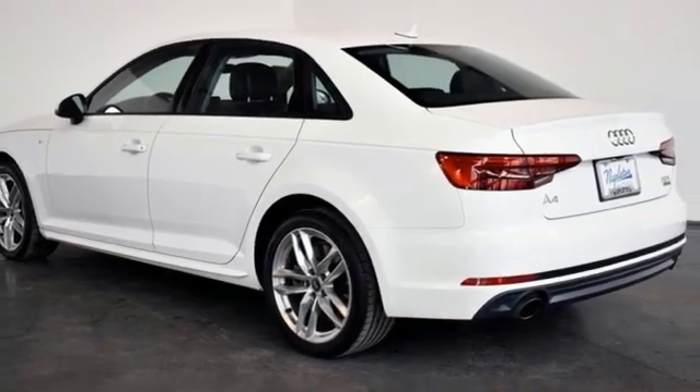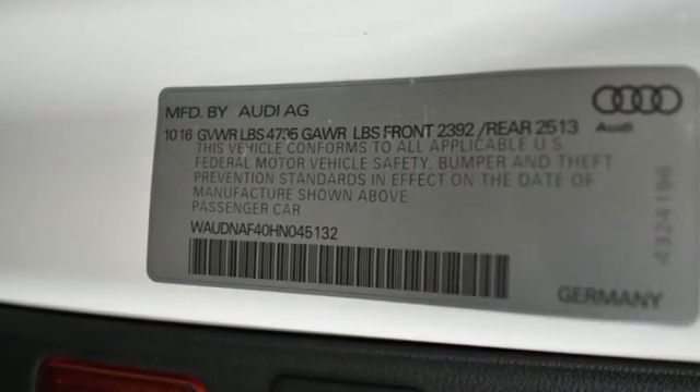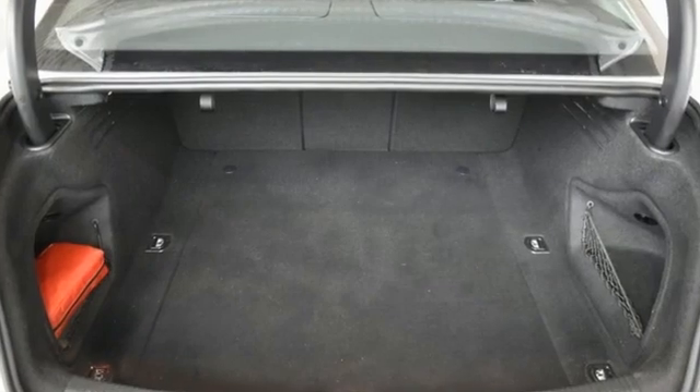Leather bucket seats, gas-pressurized shocks, auto-dimming rearview mirror, and auto-shift manual transmission.